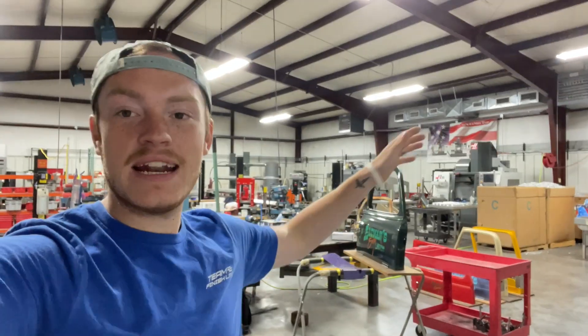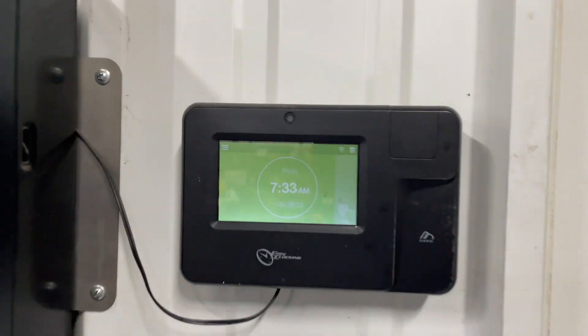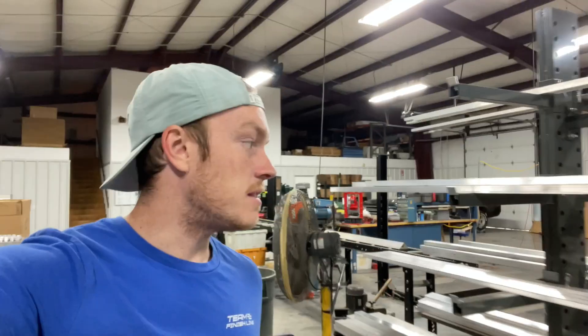Good morning America, and the 4% of my viewers who are across the pond out there in Europe. Today's gonna be an actual traditional vlog and I'm just gonna take you through day-to-day life on what I actually do. I got here at 7 but started the vlog a little bit late. Dad owns the place but I keep this thing running. This is where I work for 40 hours a week.